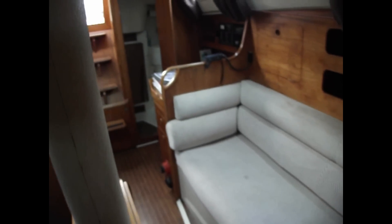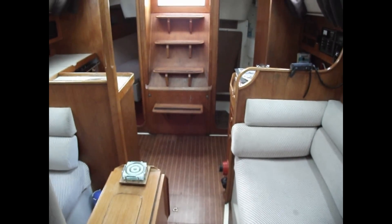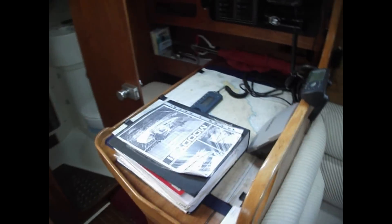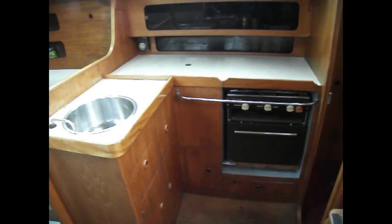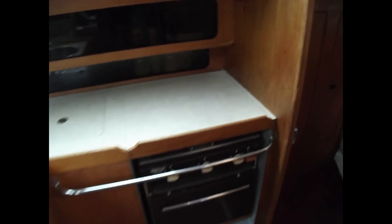Swinging round to give you a look aft, taking in the aft cabin and the heads as we approach. On the port side, the chart table, and again just taking a quick look inside the heads before swinging round to show you the galley area, and just beyond the galley area we have the aft cabin just there.